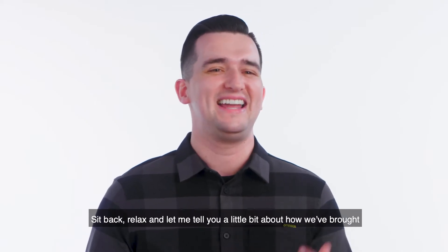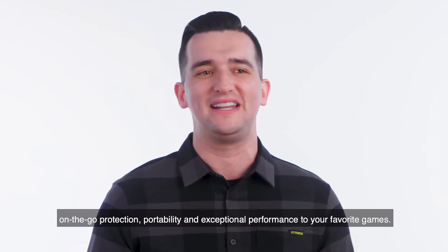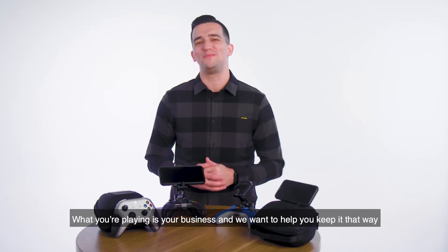So sit back, relax, and let me tell you a little bit about how we've brought on-the-go protection, portability, and exceptional performance to your favorite games.